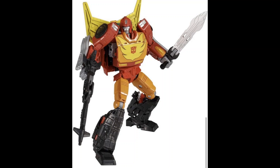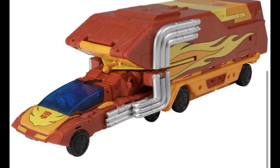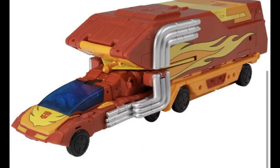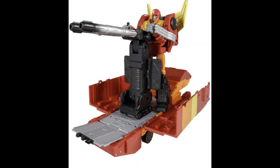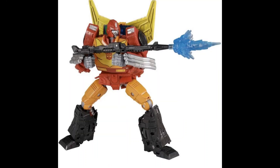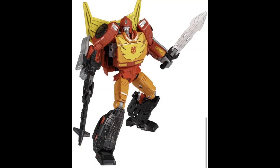Welcome back to my channel where we talk about all things Transformers and Transformers action figure related. Today we're talking about something I found from the four corners of the internet — one thing in particular: the reveal of the King.